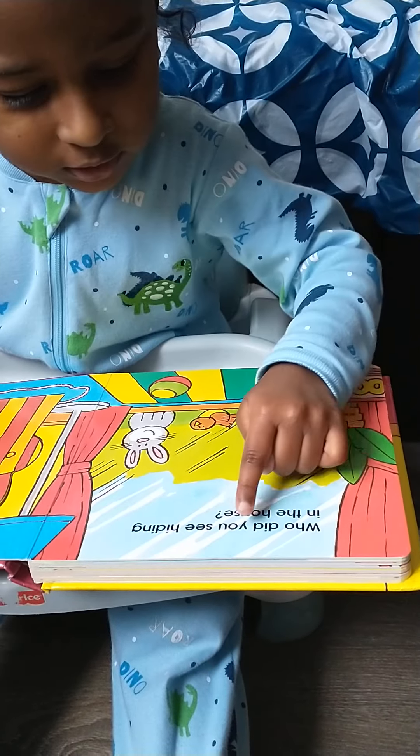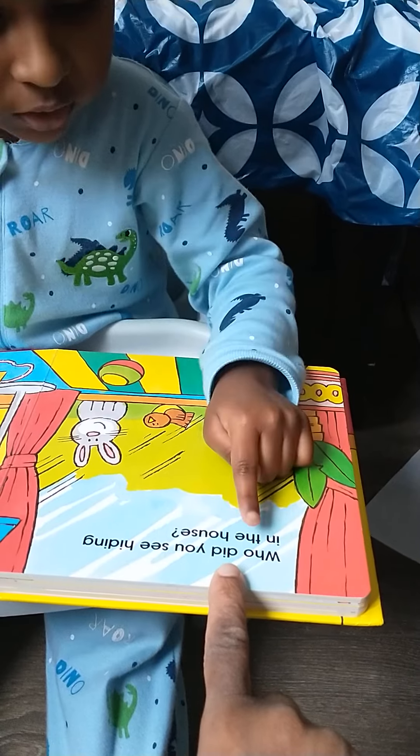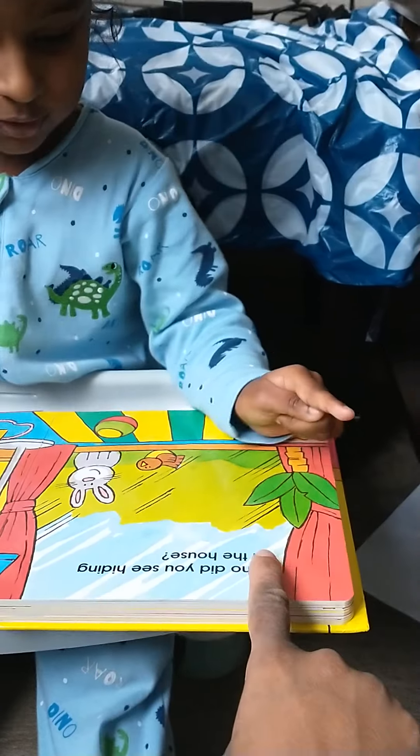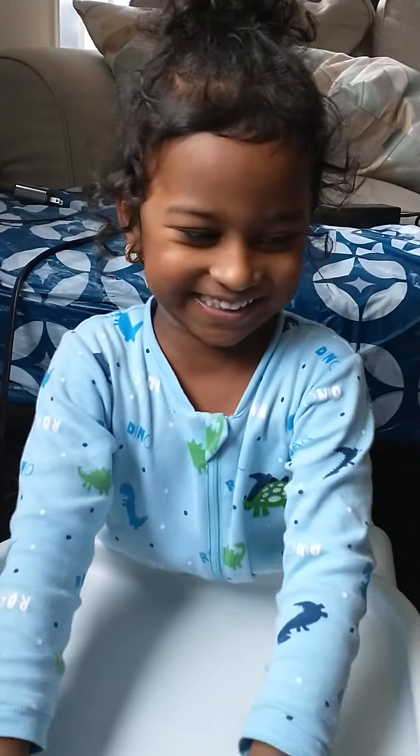Who is hiding in? Who didn't you see? What is this, Acho? Dilla. Did. You see everyone hiding in the house. Everyone. Wow. That's a great job, Acho.